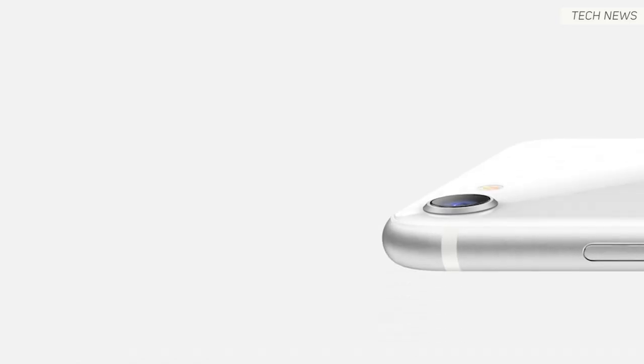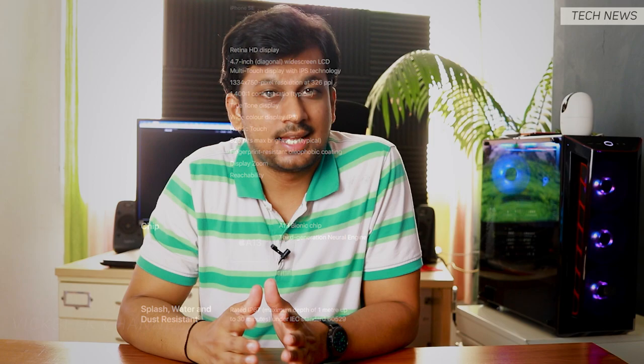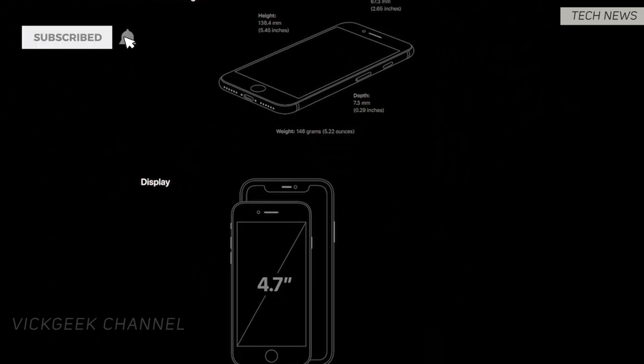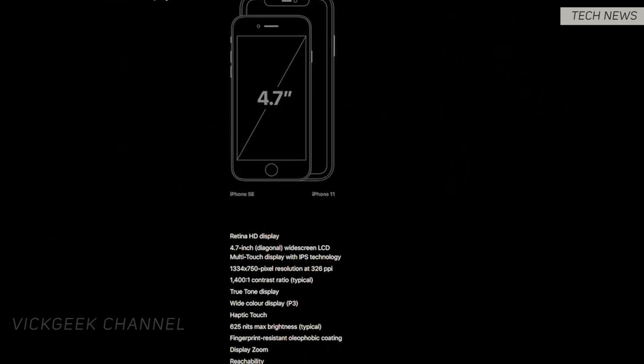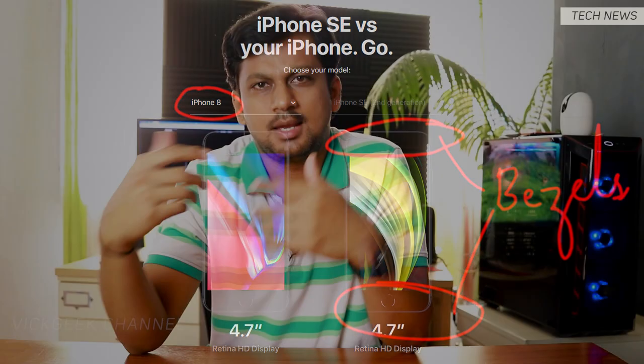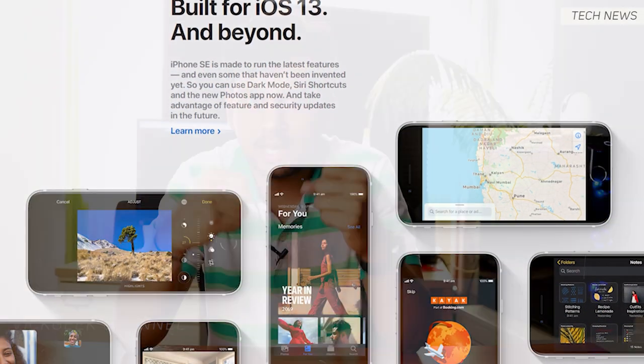Looking at the specs quickly: the screen size is 4.7 inches, similar to the older iPhone 8 and earlier non-plus models. It weighs only 148 grams and is IP67 water resistant up to 1 meter for 30 minutes, which is cool. The bad thing, however, is the screen-to-body ratio, which is approximately only 65% — that's a lot of bezels for a phone in 2020. It does have the same display brightness as the iPhone 11 at 625 nits, which is awesome, but the bezels may diminish that experience while actually using the phone.